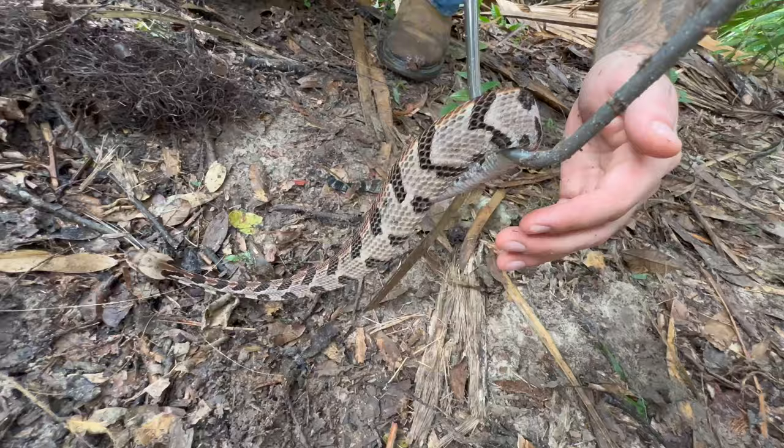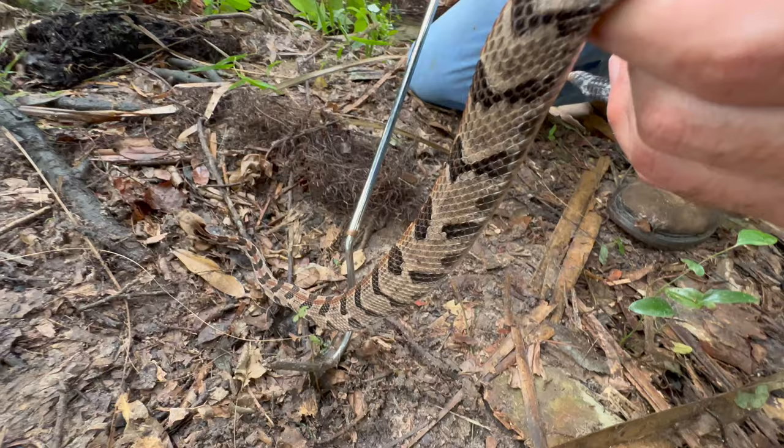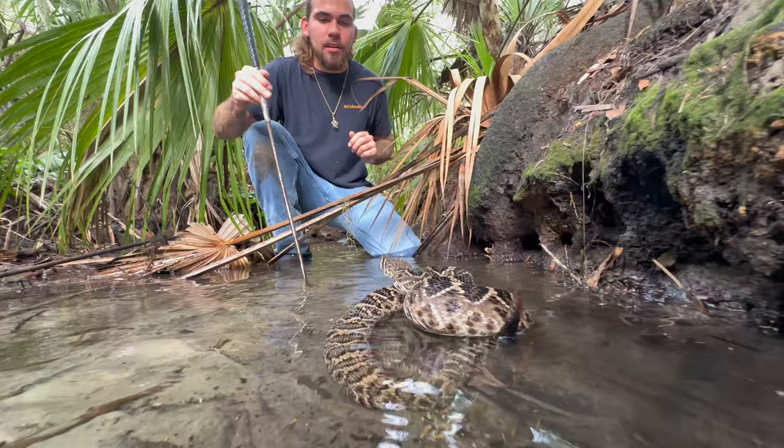These guys have a very pinkish hue once they get older, with a solid orange line running down their back. The timber variation of these rattlesnakes are much darker, while the Florida ones are very, very bright — just like this.